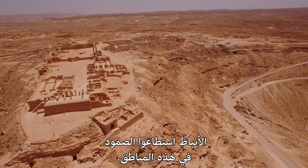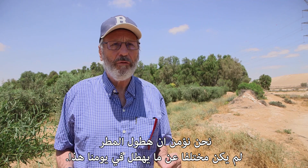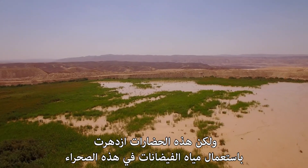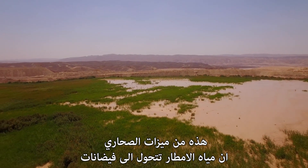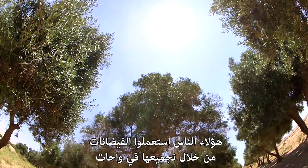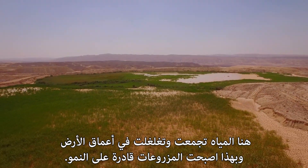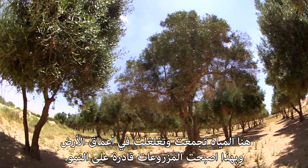That were the Nabataeans. They managed to survive in this area, in which we believe the rainfall was not so different from what it is today, by using the floods that are generated in deserts. This is a characteristic of most deserts — when it rains, you get floods. They diverted the floods into plots, like the one we are standing by, in which the water was concentrated and left to percolate into the soil, and then crops could grow.